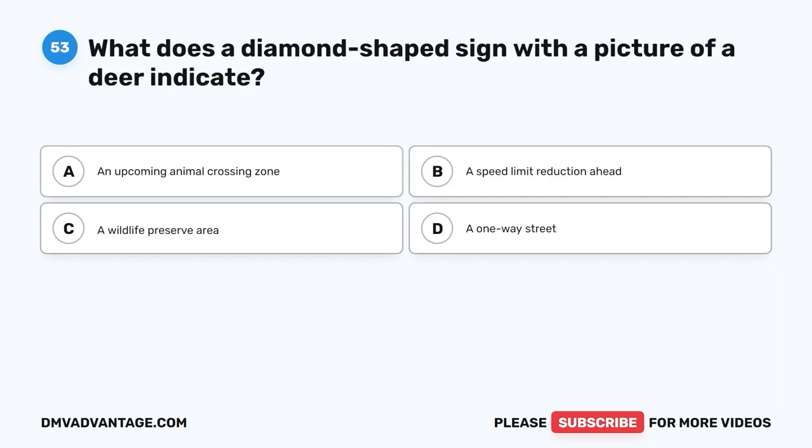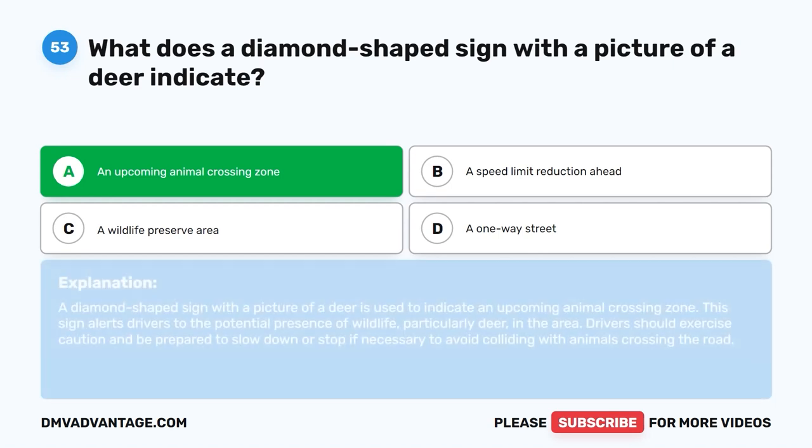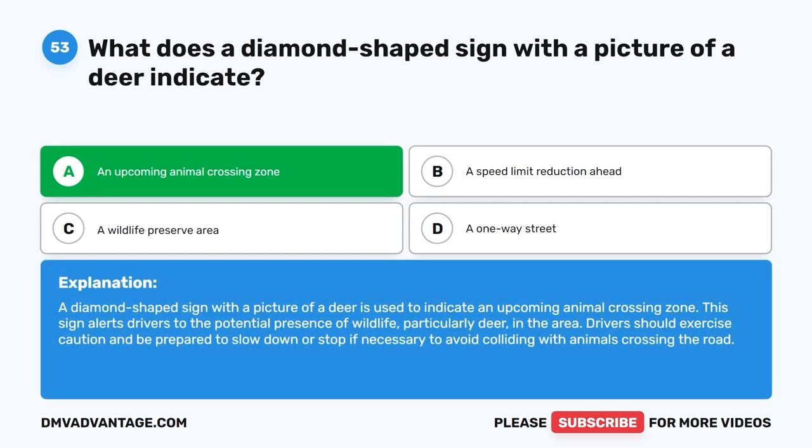Question 53: What does a diamond-shaped sign with a picture of a deer indicate? The correct answer is A: An upcoming animal crossing zone. A diamond-shaped sign with a picture of a deer indicates an upcoming animal crossing zone. This sign alerts drivers to the potential presence of wildlife, particularly deer, in the area. Drivers should exercise caution and be prepared to slow down or stop if necessary to avoid colliding with animals crossing the road.